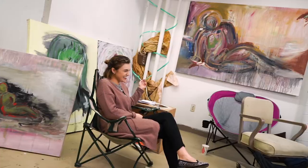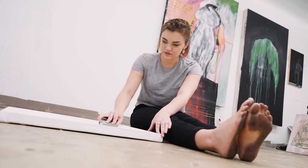The senior studios is a place that is designed just for the seniors of fine art majors. I'm actually standing in mine right now.